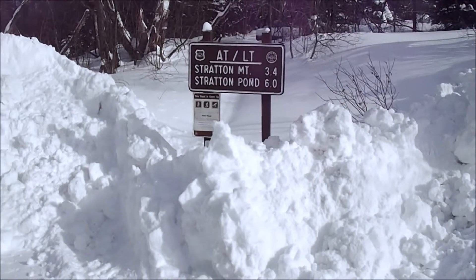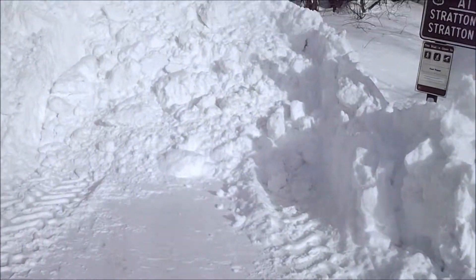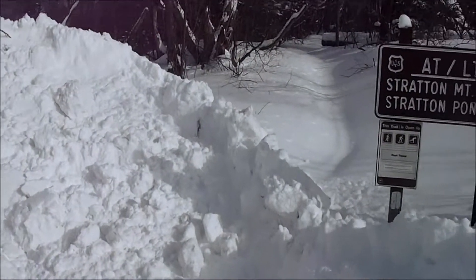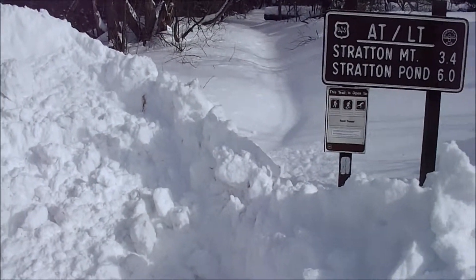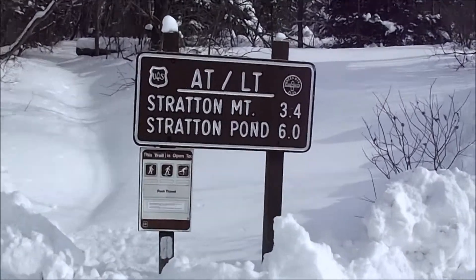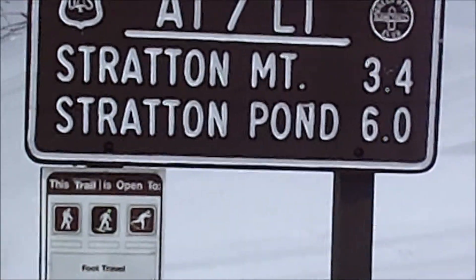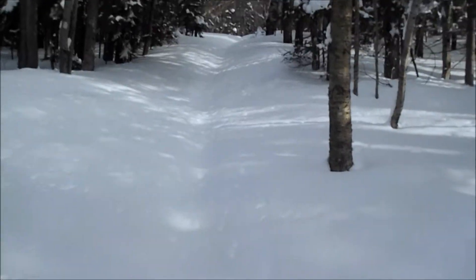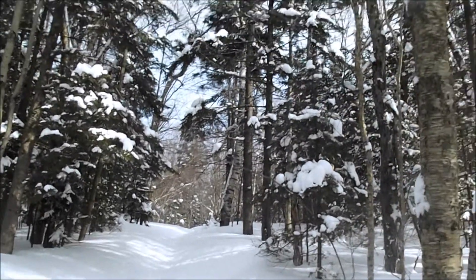Stratton is 3,940 feet high, and that's probably one of the reasons why the trail is not broken out, so this is going to be interesting. I heard there are awesome views from the fire tower on top. 3.4 miles to the top — I'm allowing all day to do this. This is not going to be an easy one. If I make it to the top I'll truly earn this. Look how bad the trail breaking is.